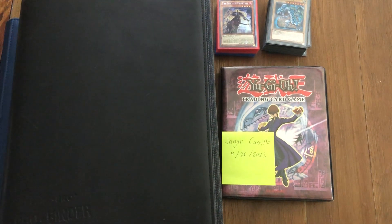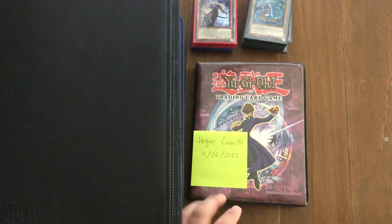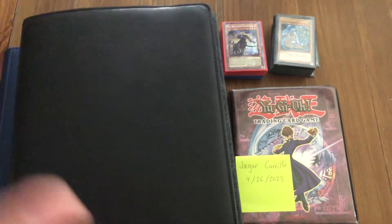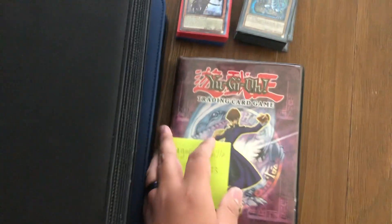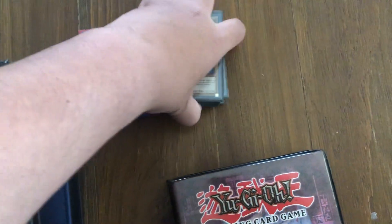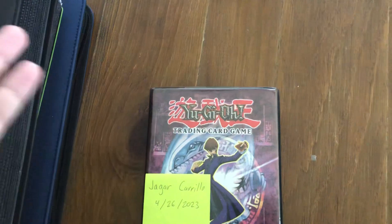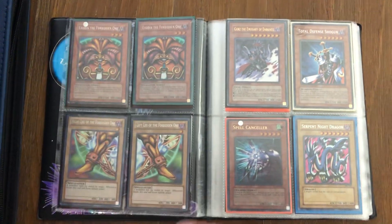Hey YouTube, here to do an update to my trade binder for late April 2023. I traded away the Super Heavy Samurai, so I have a Blue Eyes core and a Tribe Brigade Zodiac core left — if anybody's interested, definitely let me know and I can send you a decklist and pics. Everything you see in here is for trade or sale.